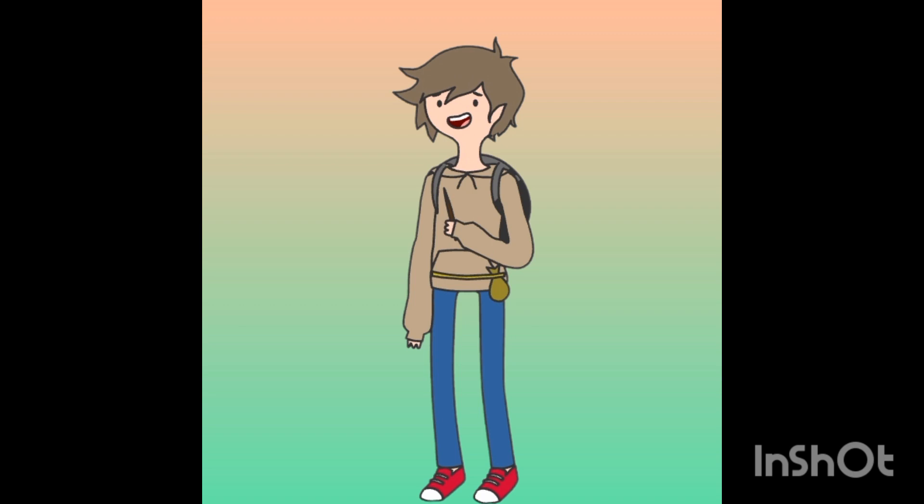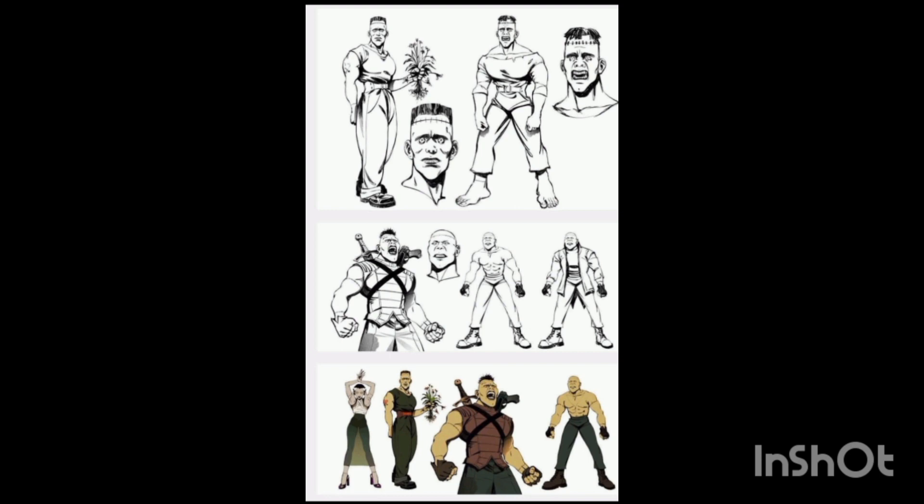Welcome back to another YouTube video! Today we're taking a look at some Creature Commandos from James Gunn's new DCEU. We have some new concept art for it.